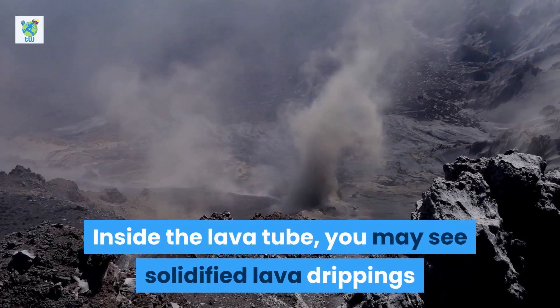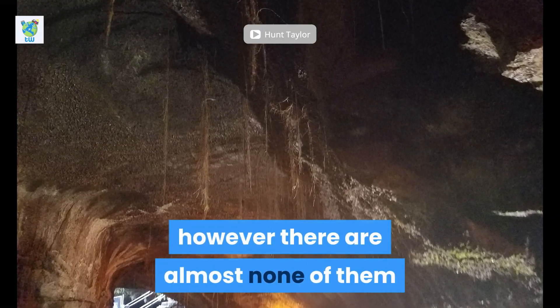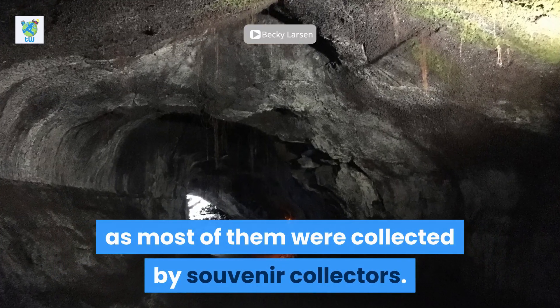Inside the lava tube, you may see solidified lava drippings; however, there are almost none of them, as most of them were collected by souvenir collectors.